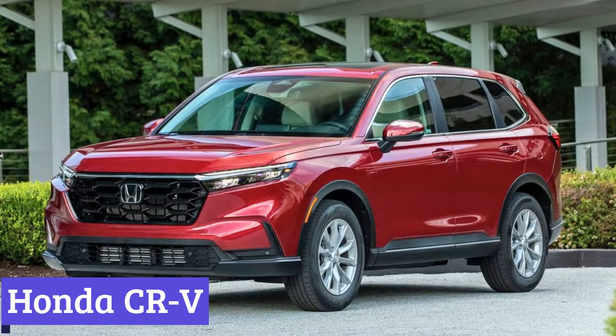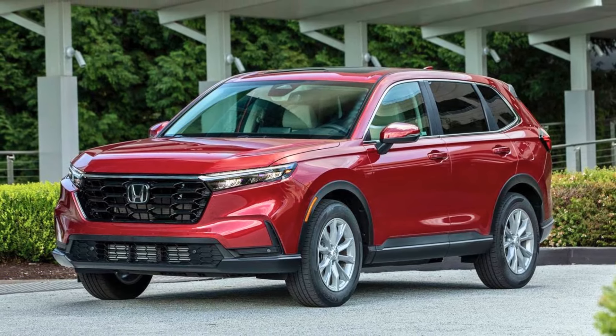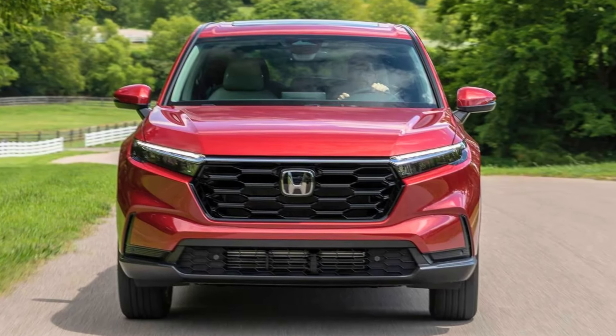Number 7: Honda CR-V. The Honda CR-V is known for being a safe and reliable SUV, but what about its fuel efficiency? Let's take it for a spin on the mileage meter.